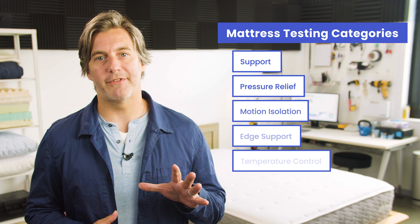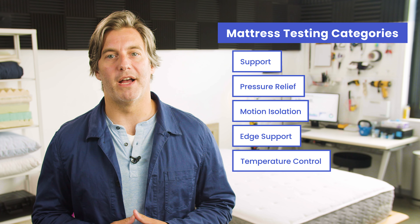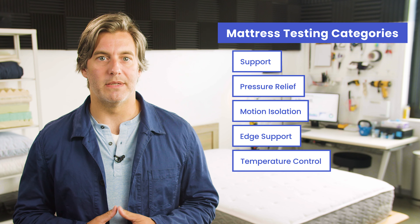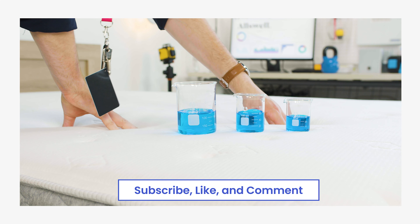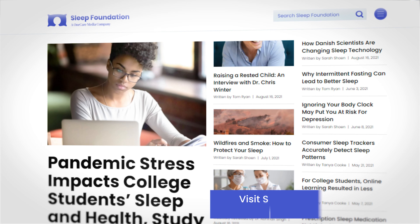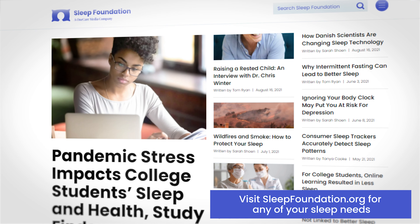Our testing process looks at five categories you should consider before buying a mattress, and each model in our lab undergoes a thorough examination by our team of experts. If you find this video helpful, hit the like button below, leave a comment, or subscribe to our channel. Visit sleepfoundation.org for any of your sleep needs.